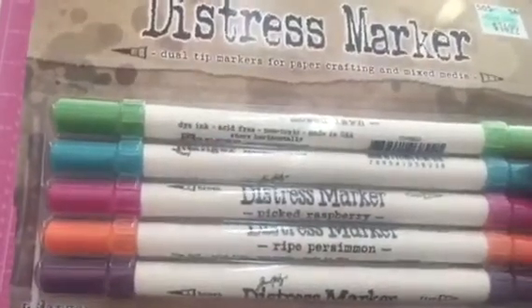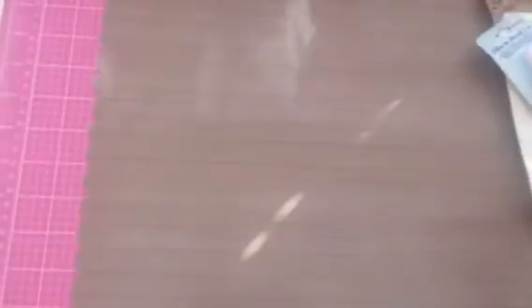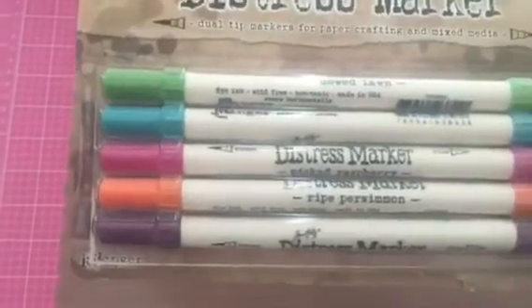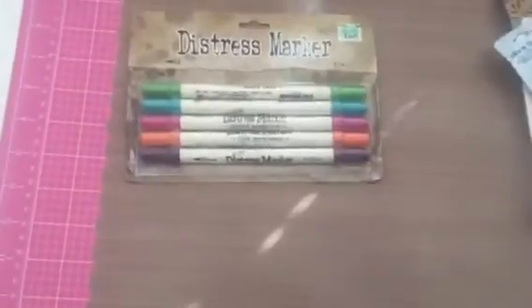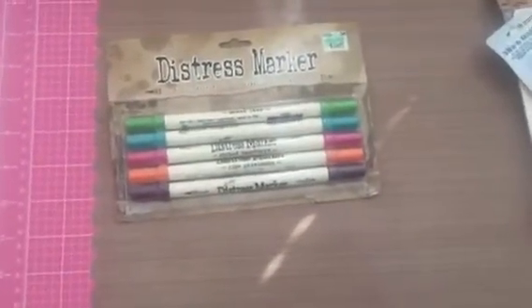Some of the stuff I got is just essential things that I needed. I did get a pack of distress markers — I only had some of the basic colors and I wanted to get some of the brighter colors. So I did pick up some distress markers from Michael's, and I got some more from Hobby Lobby. I got these colors from Hobby Lobby — this is the one with picked raspberry, bright persimmon, and mowed lawn.